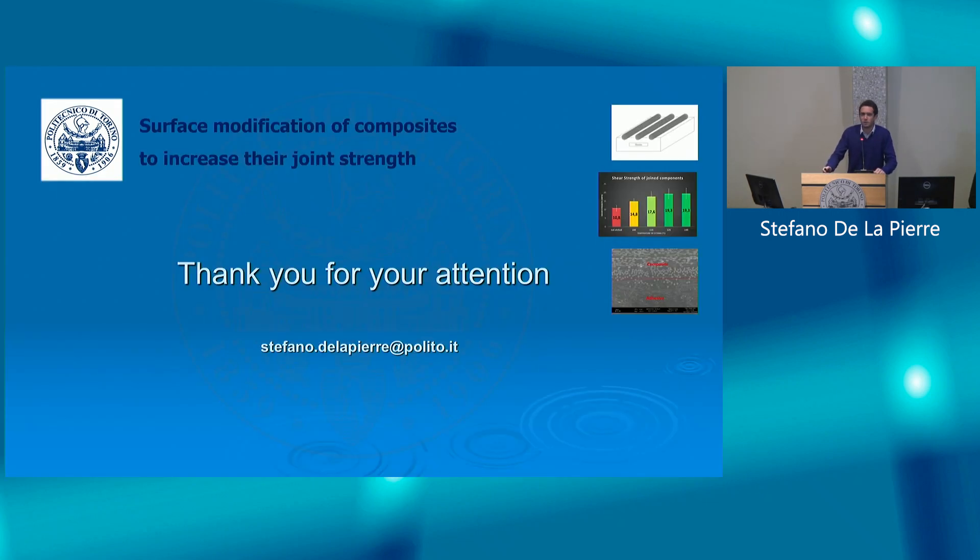If you want to see more information about this activity, I will be pleased to show you more at my poster, which is number three. I hope to see you at the poster session — thank you for your attention.